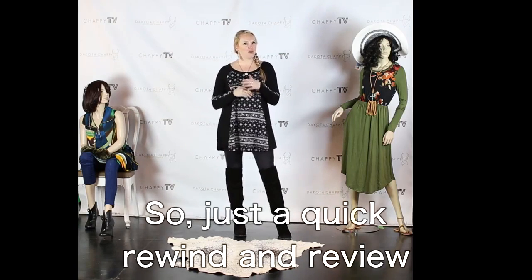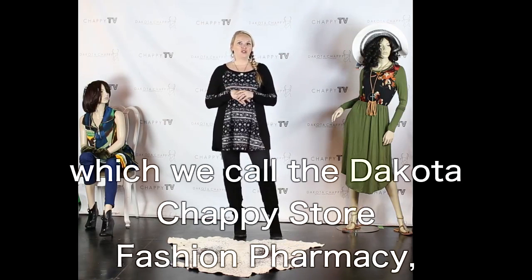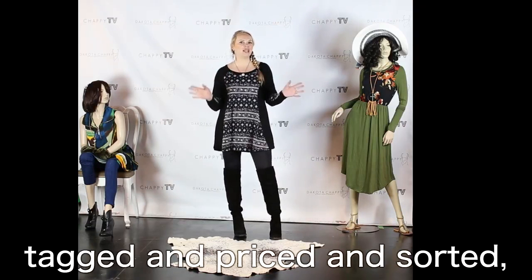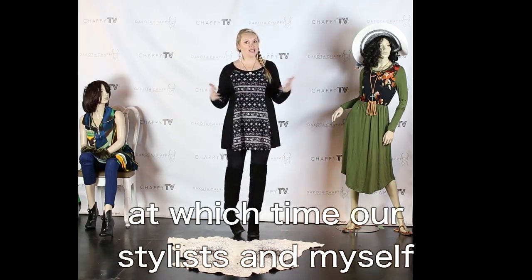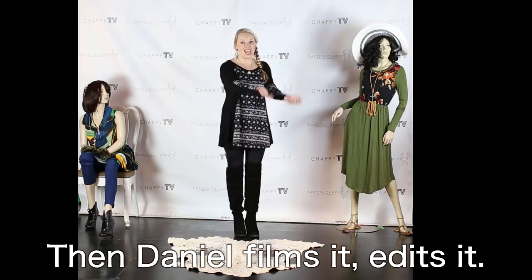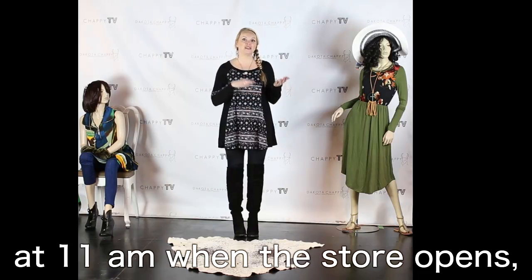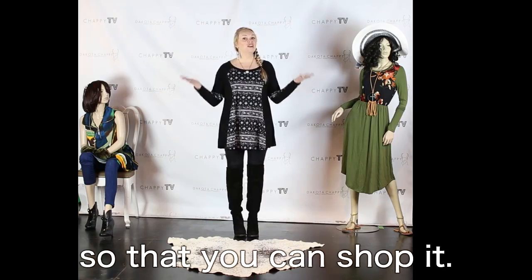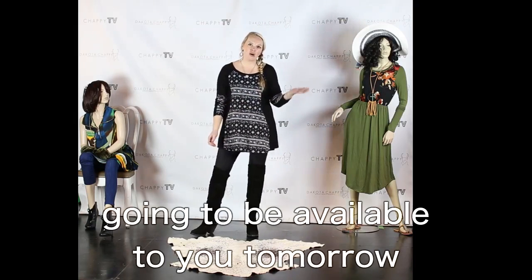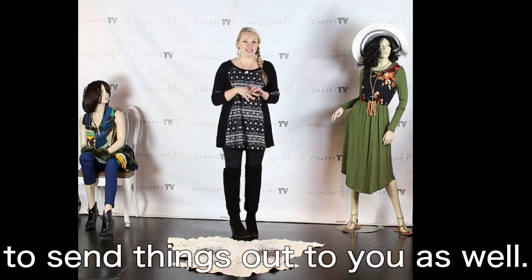Just a quick rewind and review of how this whole Chappie TV works. We have a staging area in our lower level, which we call the Dakota Chappie store fashion pharmacy, where all the shipment is received, tagged, priced, and sorted. Our stylist and myself come down and put together all the outfits. Then Daniel films it, edits it, and when it's put up on Chappie TV the next day at 11am when the store opens, that merchandise is available to you. You can also message in on Facebook to Julia and she'll be happy to send things out to you as well.